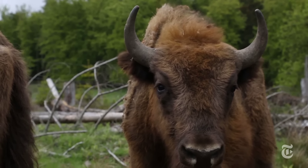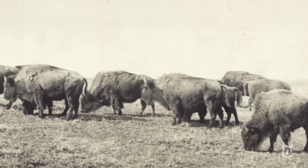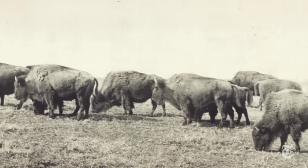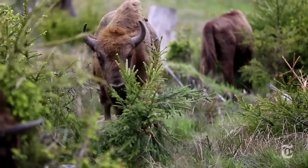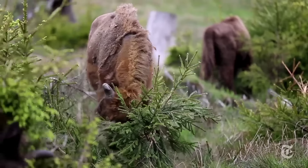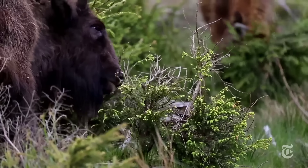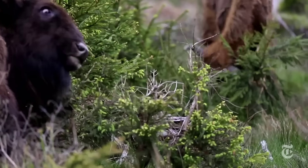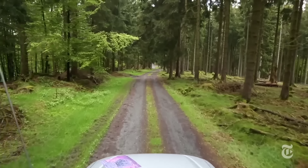These are European bison, cousins to American bison, that once teemed across the plains. Like their American counterparts, the European bison were almost hunted to extinction in the 19th century, but now they are being brought back. We released eight bison last year. Two calves have been born and we had one case where a young bison bull died, so now we actually have nine individuals.